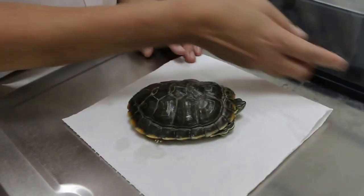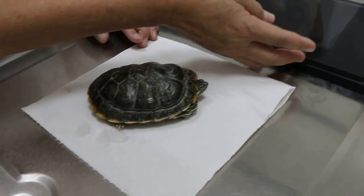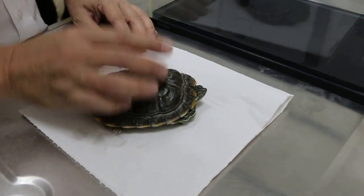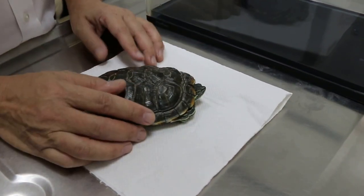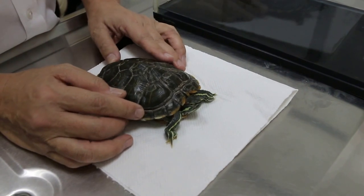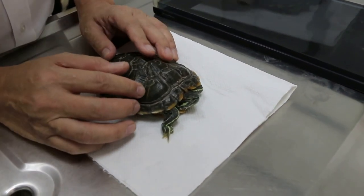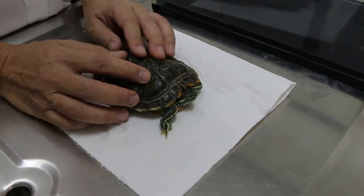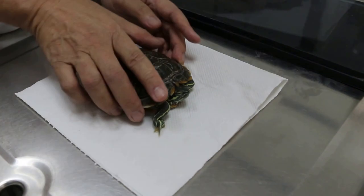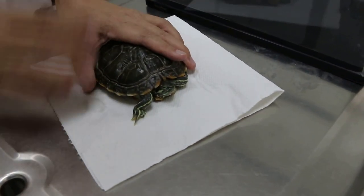That means it hasn't got any appetite, because when you put the pellets in they all dissolve. So you can't tell whether it's eating. But a healthy terrapin will eat the pellets directly. Normally this terrapin should eat about 20 to 30 pellets a day. And how many did he eat at the beginning when you adopted him last year?